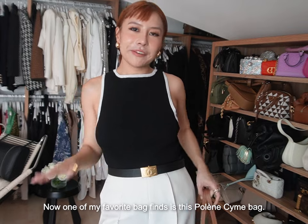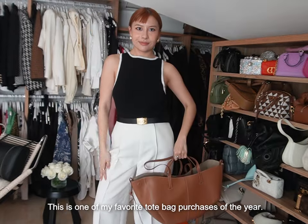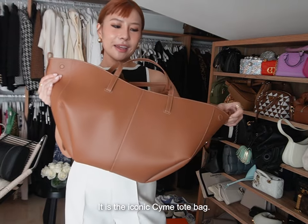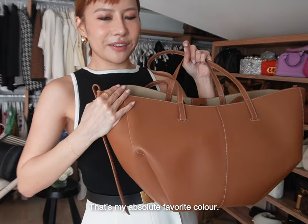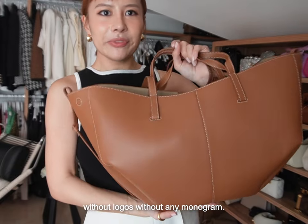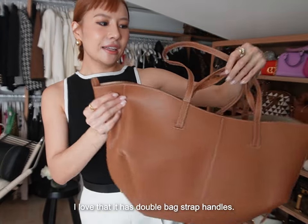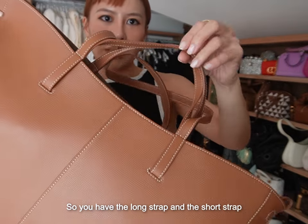One of my favourite bag finds is this Poland Sign Bag — one of my favourite tote bag purchases of the year. It is the iconic Sign tote bag. I love this camo brown shade, that's my absolute favourite colour. I was looking for a very simple tote bag without logos or monogram, and I found this Poland bag, which went viral all over TikTok. I love that it has double back strap handles — a long strap and a short strap.